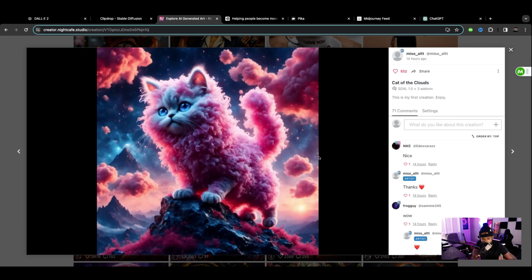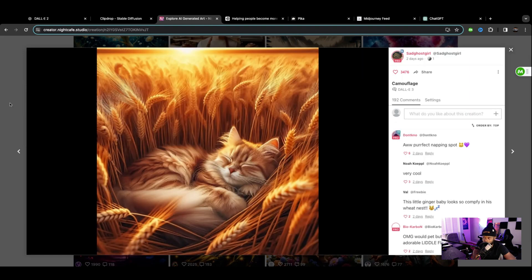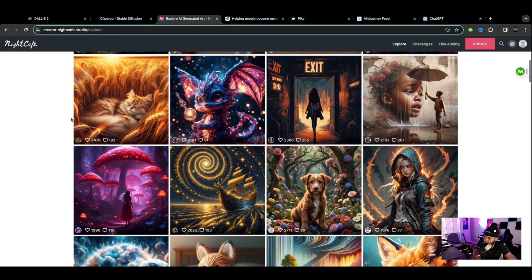Look at this — again, more cats. I feel like AI image generation has been made for people that own cats, dogs, and just animal lovers in general. You'll see why I said that in just a second. More cats. We've got to move on from the cats and dogs.